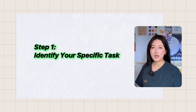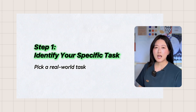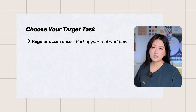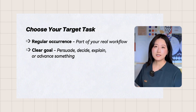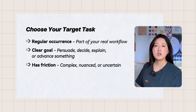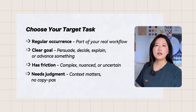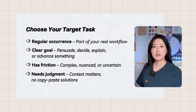Step one: identify your specific task. This needs to be laser-focused on something you actually do. Think of a concrete task that happens regularly in your work or study. Here's how to identify the right one: it happens regularly, it has a clear goal — you're trying to persuade, decide, explain, or move something forward, not just complete routine work. It comes with some friction: complexity, nuance, or uncertainty where AI could actually help you think or write better. It requires judgment or adaptation — you can't just copy and paste a template. Context matters every time.